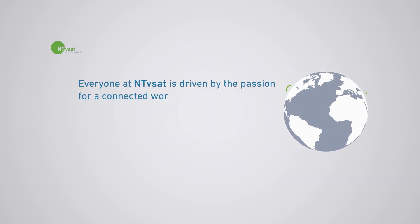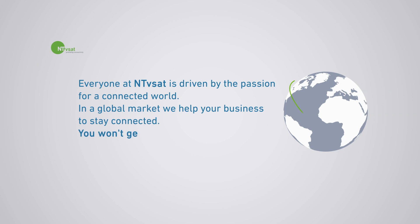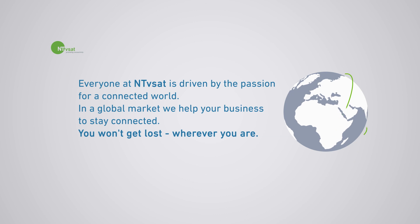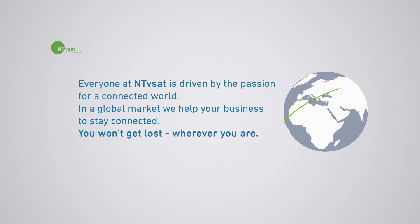Everyone at NTVSAT is driven by the passion for a connected world. In a global market, we help your business to stay connected. You won't get lost wherever you are.